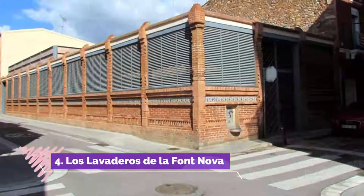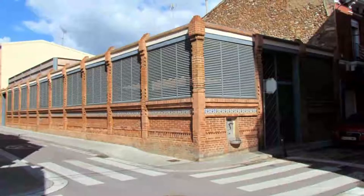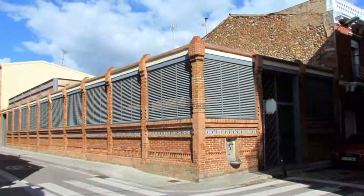Number four: Los Lavaderos de la Fontanova. In every city there's some building that helps visitors take a journey to the past. In Sabadell, there are the Lavaderos de la Fontanova, located in the city center.